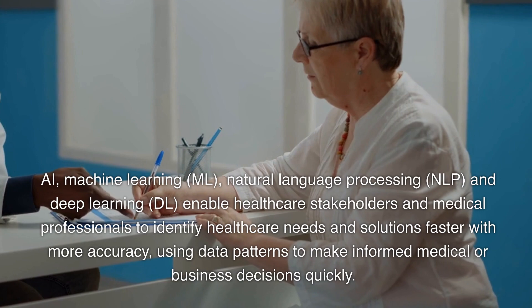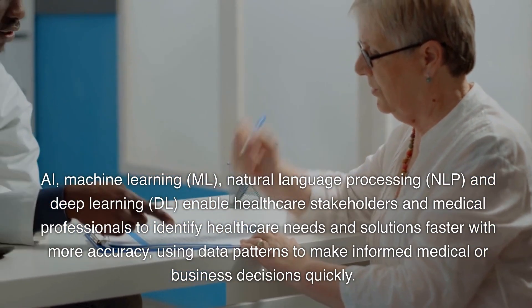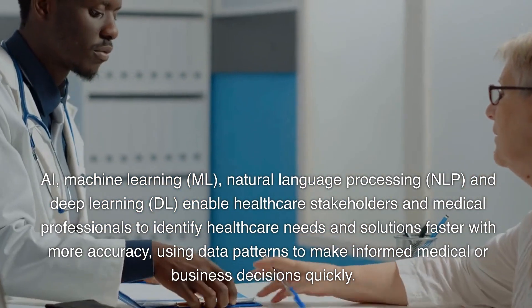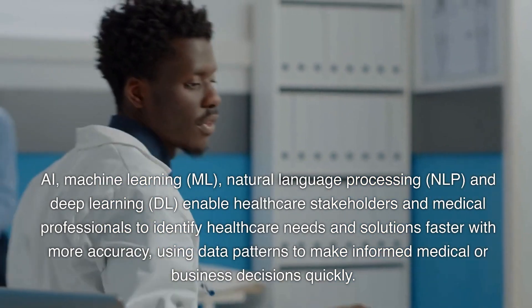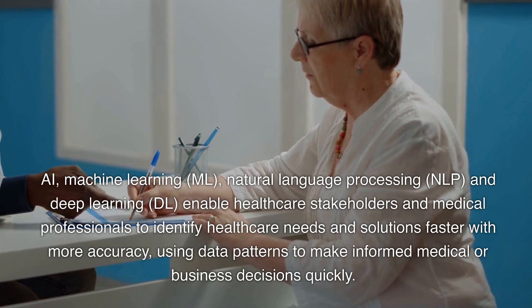AI, Machine Learning, Natural Language Processing (NLP), and Deep Learning (DL) enable healthcare stakeholders and medical professionals to identify healthcare needs and solutions faster with more accuracy, using data patterns to make informed medical or business decisions quickly.